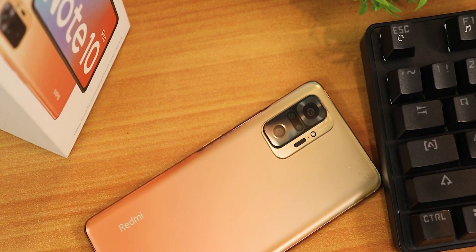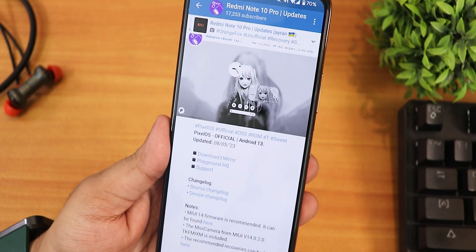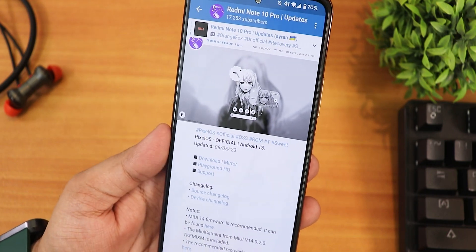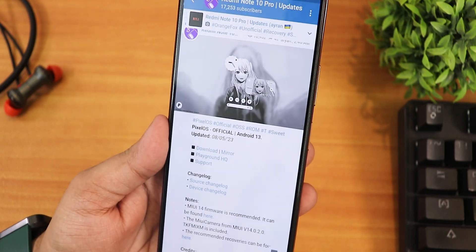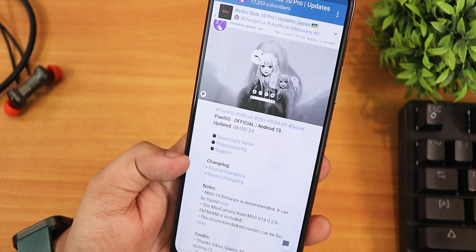What is up guys, this is Tito back with another video on the Redmi Note 10 Pro. During this video I'm going to be showing you the latest Pixel OS based on Android 13, and this is the 8th May 2023 build. You can check out the flashing guide from the description.